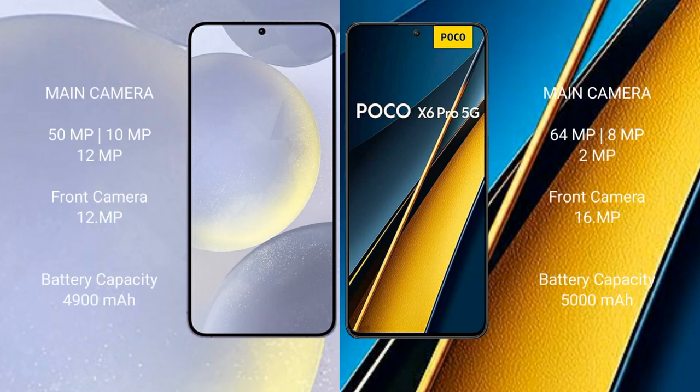Samsung Galaxy S24 Plus features a rear triple camera setup: 50MP plus 10MP plus 12MP. Xiaomi Poco X6 Pro features a rear triple camera setup: 64MP plus 8MP plus 2MP.